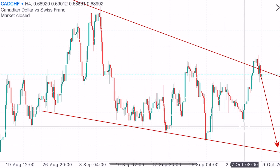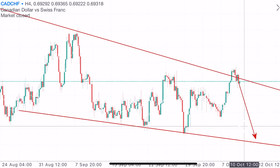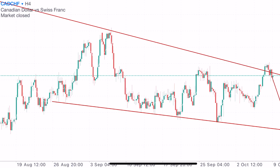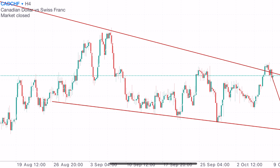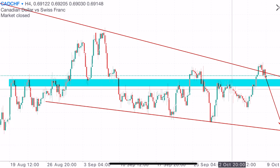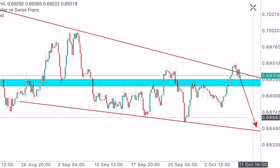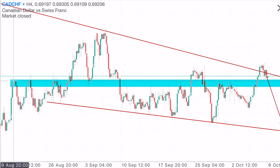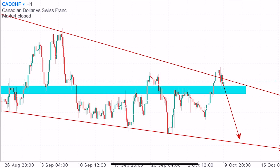From that August 27th low, we connect the next low on the H4. The price kept making contact with this level — once, twice, three, four times — which makes it a significant zone. If sellers can maintain their power over buyers, we can expect price to come back down to that lower trend line. There's also a support-resistance zone I want to show you. Looking at the high from the 20th of August, price made contact there one, two, three, four, five times, then retested and broke below.